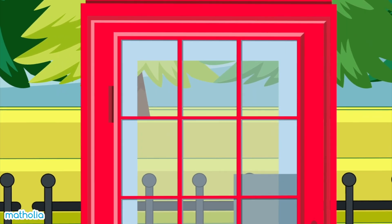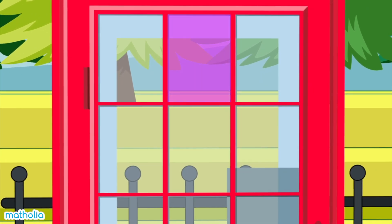Look at the glass panes on the phone booth. Do you know the name of this shape? You got it, it's a rectangle.